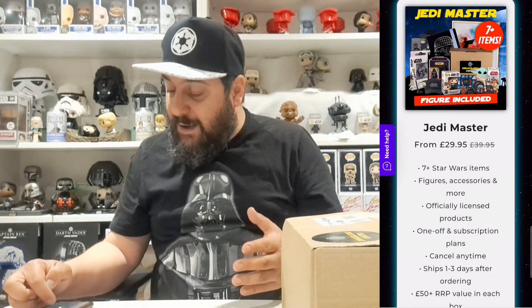I went on their website. They do have three different boxes: a subscription every month or every quarter, or a one-off box. The Jedi Knight box is five plus items, usually 30 pounds. The Jedi Master box is seven plus items at 40 pounds a month or as a one-off. And they also do the Collector's Edition which is 80 pounds. I went for the Collector's Edition. With 40% off plus two bonus items, there should be at least 12 items in here.